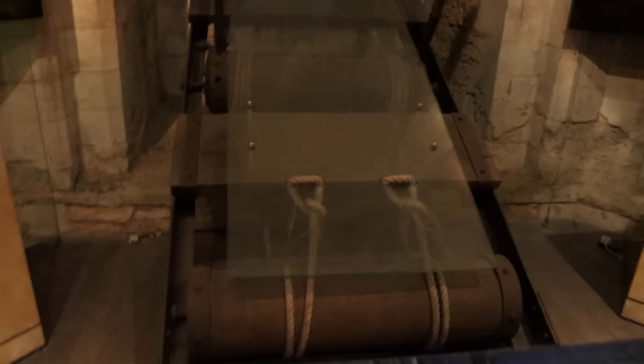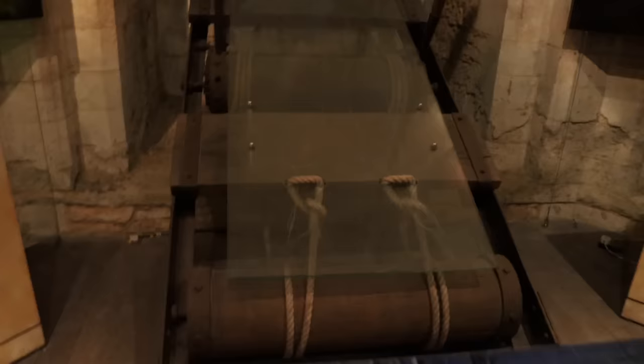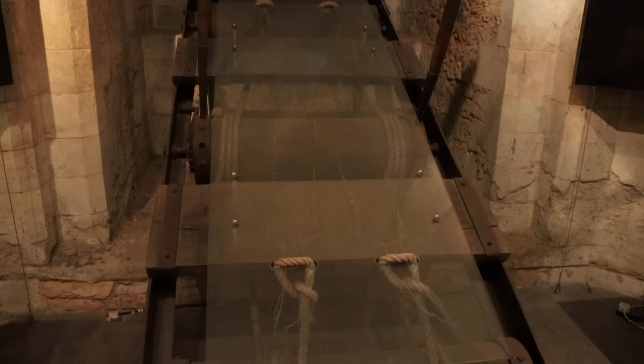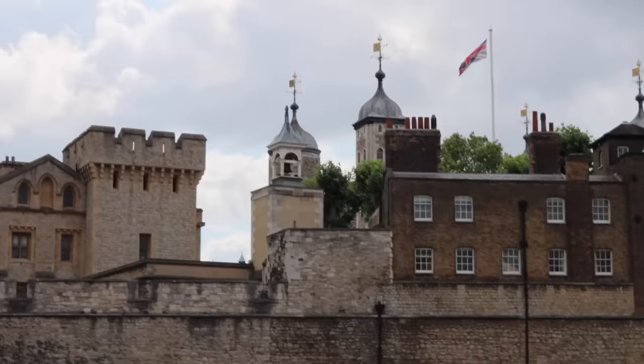One of the most fearful methods used at the Tower was a rack, and this was a device in which prisoners had their arms and legs secured onto the rack by chains and ropes. The rack would then stretch a prisoner, and with each turn of the rack, the victim's limbs would be put under immense pressure and stress, and the bones would snap, joints would dislocate, and ligaments would tear. The terror of the rack was so severe that even the sight of the torture device would be enough for someone to give over information.